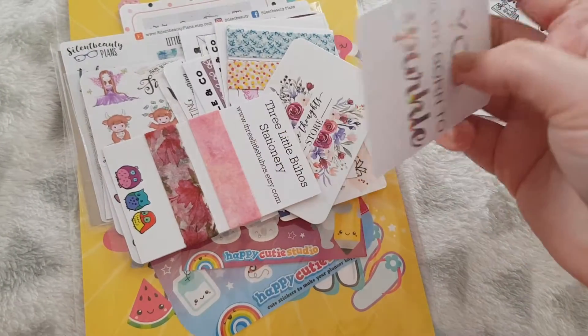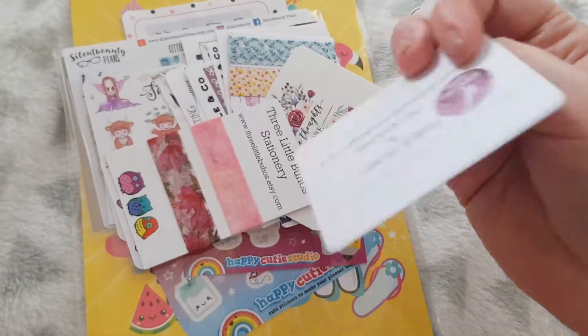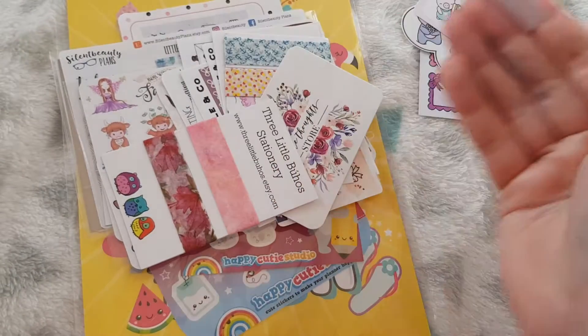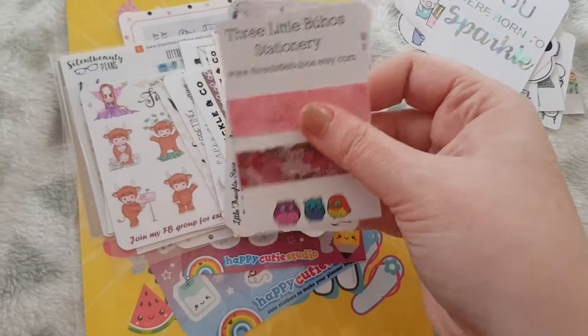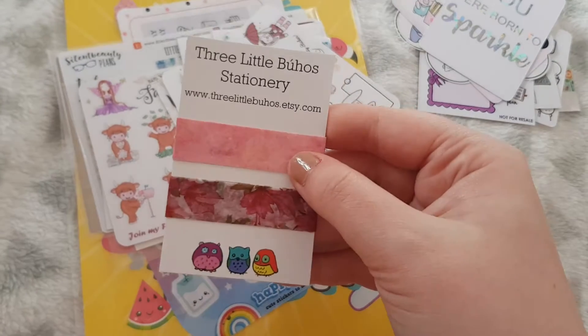Then there is a little journaling card that says 'you were born to sparkle' from Diamond Prince Designs. Then there are these little washi samples from Three Little Boohoos.